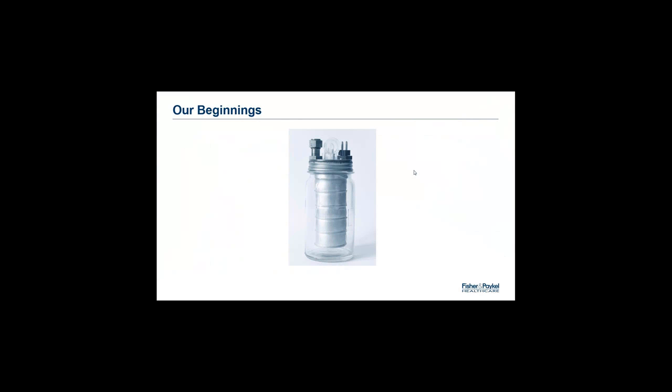Fisher & Paykel wasn't always the large corporation it is today. In fact, it was born out of a whiteware company that specialized in importing and manufacturing refrigerators and washing machines. Fisher & Paykel Appliances continues to operate today, but we became a standalone healthcare company in 2001. Our involvement in healthcare began in the late 1960s when a prototype humidifier was developed in New Zealand for use with patients in intensive care units, developed using a standard jam-preserving jar. Our very first CPAP was released in 1992, and in 1998 we released the world's first integrated CPAP and humidifier, which has become a hallmark of all our devices since.